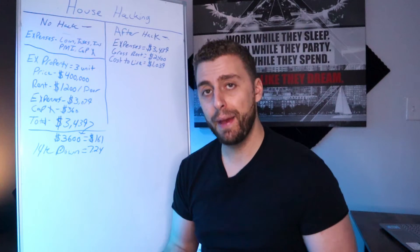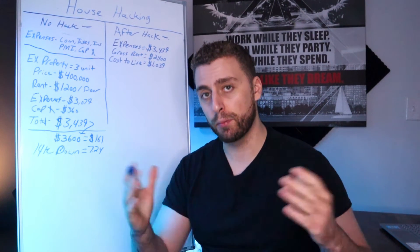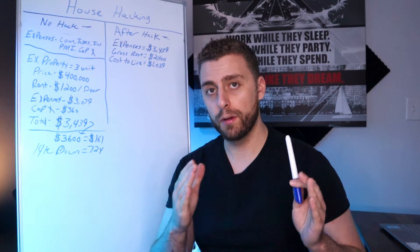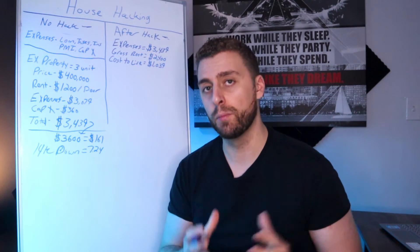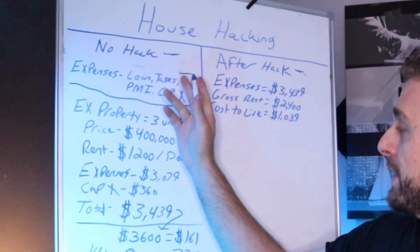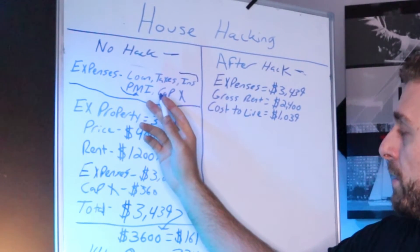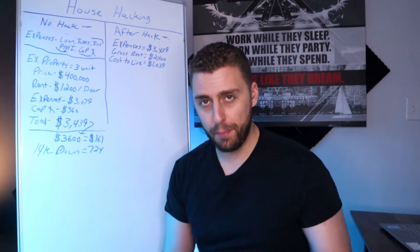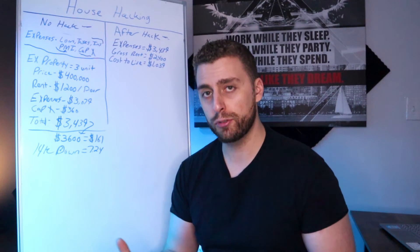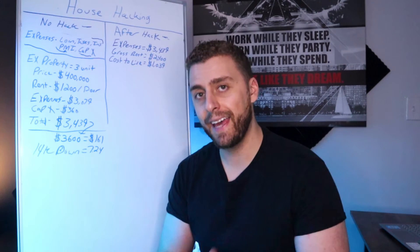Next, we want to look at property tax. Depending on the city you're buying in, that's going to determine how much property tax you get hit with every year. Property taxes are typically broken up into a 12-month payout plan done through your mortgage escrow account, so your mortgage payment and taxes are paid at the same time. Then you want to calculate homeowner's insurance, PMI if applicable, and CapEx. CapEx — capital expenditure — is basically taking 10% of gross rents and setting that aside every month for when something breaks.